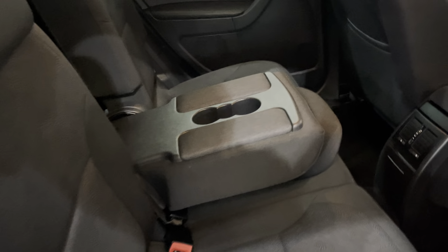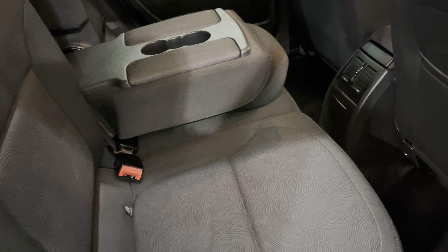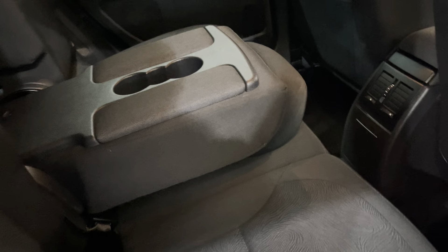It's got the three-seat configuration in the back. Each seat is individually placed — you can take them out, fold them down, or leave them up. Really easy to operate. They just fold down the back like that.